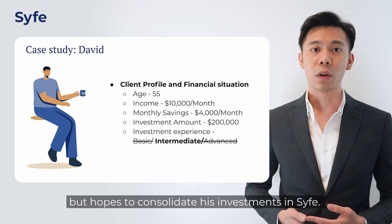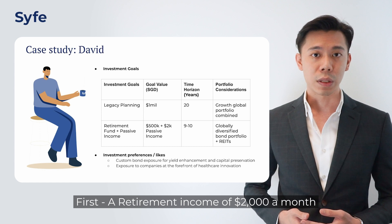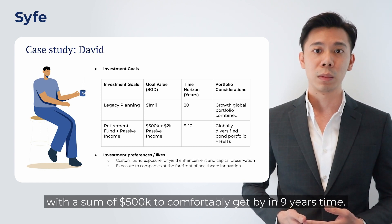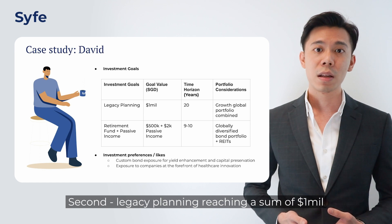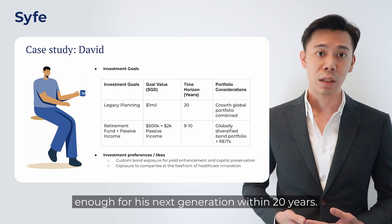He has been investing on his own but hopes to consolidate his investments in Scythe. He has two goals. First, a retirement income of $2k per month with a sum of $500k to comfortably get by in 9 years' time. Second, legacy planning reaching a sum of $1 million for his next generation within 20 years.